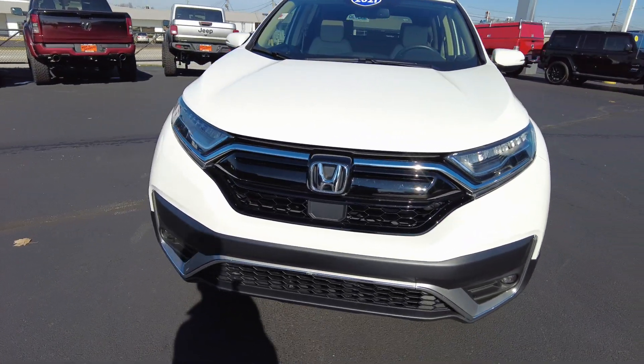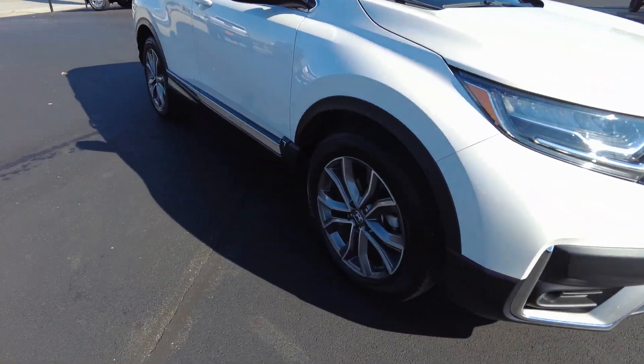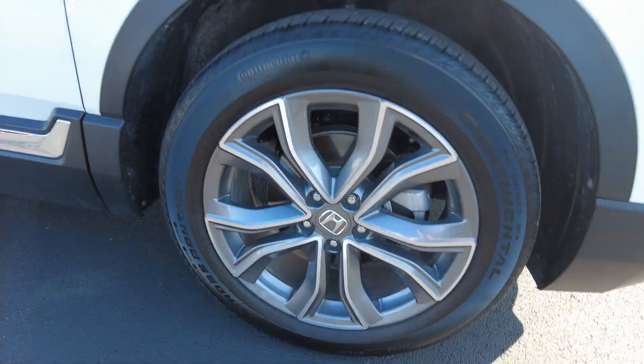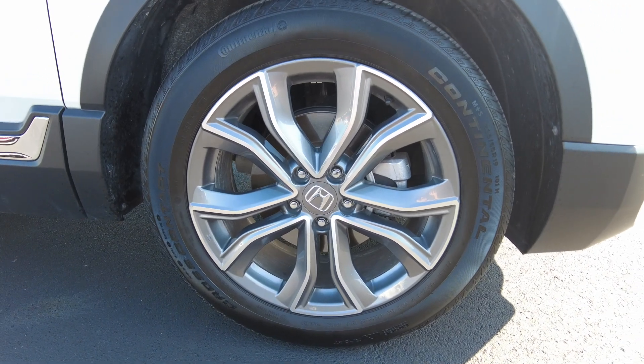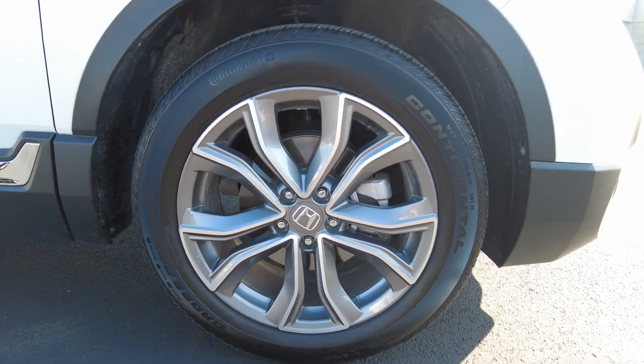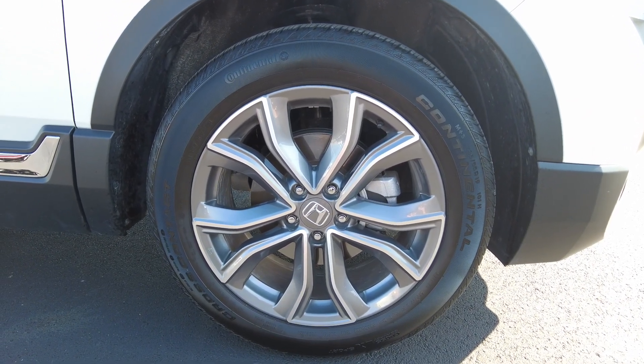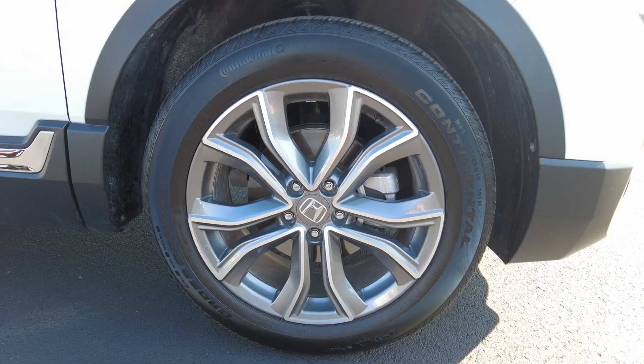Up front everything really looks good. Got your fog lights down low, headlights look clear. It does have painted alloy wheels — I like that they're painted kind of a gray-silver, since wheels tend to turn that color with brake dust. We've got 19-inch wheels on this, and the tires are in great shape. Super low miles on this — it's got Continentals on it.